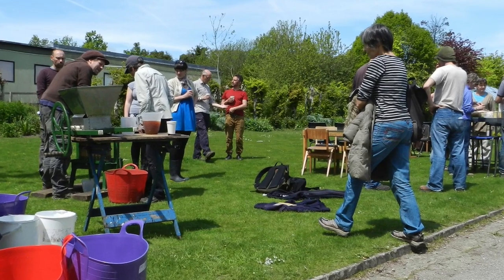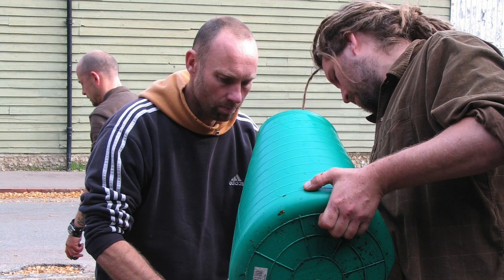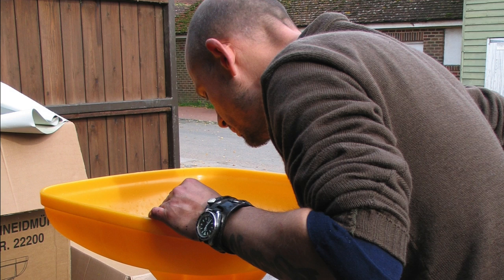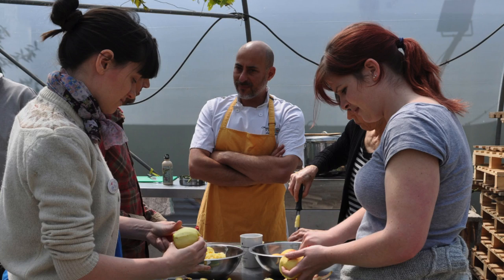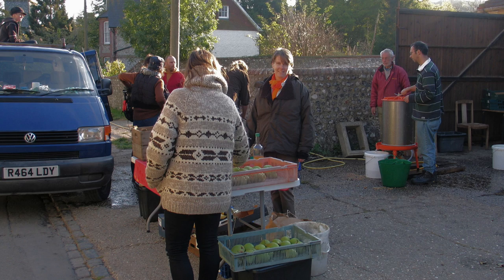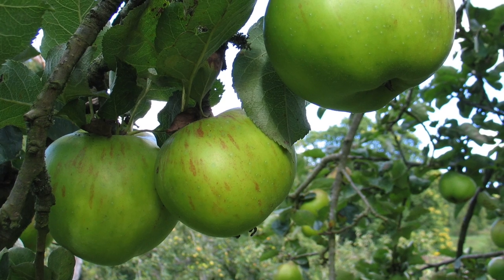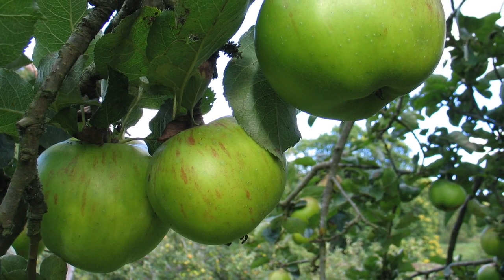One of the best things about this project is we're making stuff in front of people — juices, chutneys — and what we found in the pop-ups is people love seeing their food being processed, getting involved in it, and actually talking to us about where the apples came from that went in that juice, and being able to point to the orchard and say they came from just there and talk about local food. It's fantastic.